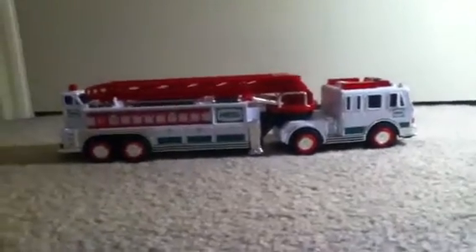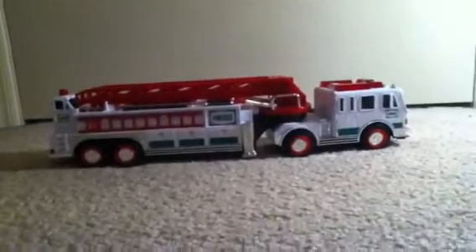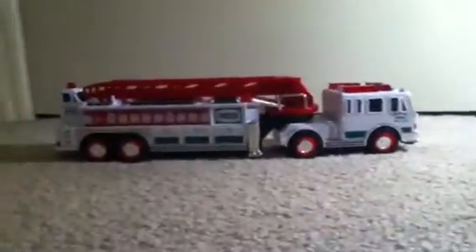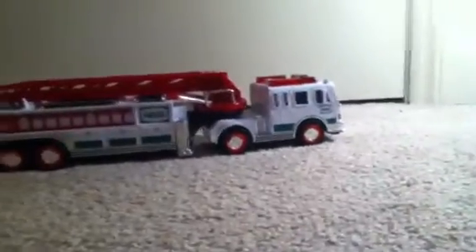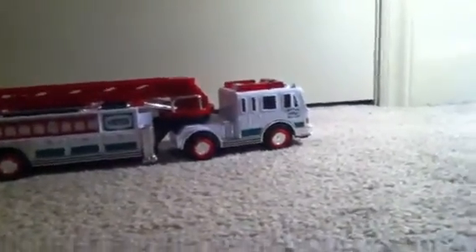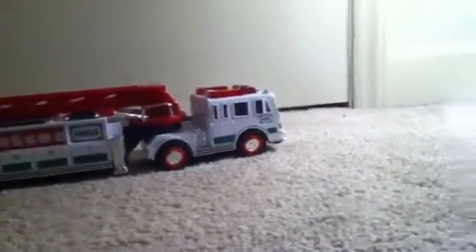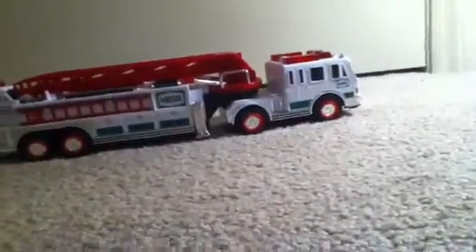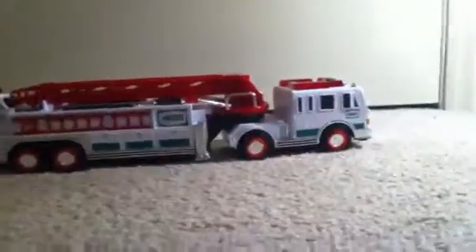Hey guys, reviewer man here. Today I'm going to be showing you a Hess truck. Tomorrow I'll be doing a video on the 2011 winter truck once I get it. I have all the trucks from 2000 — 2001, 2, 3, 4, 6, 7, 8, 9, 10 — and I'll be getting 11. But this is the 2000 truck. It's a tiller ladder; they only call it the fire truck if you don't know what it is.